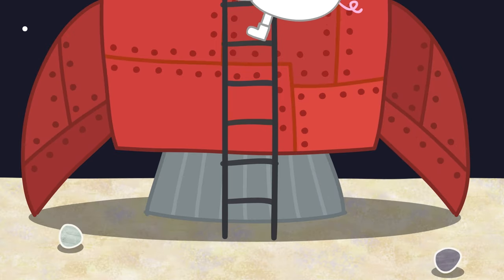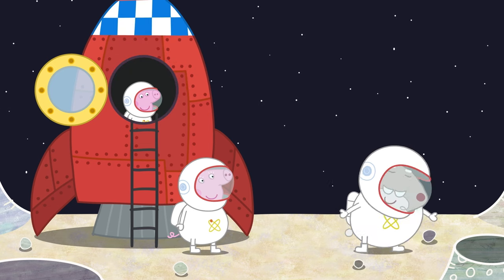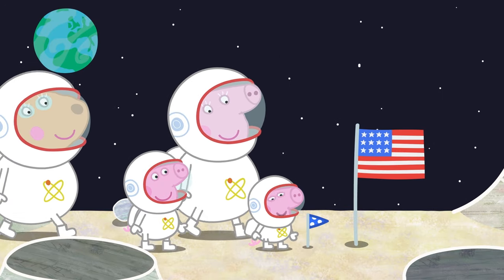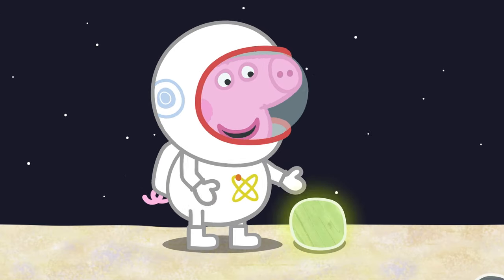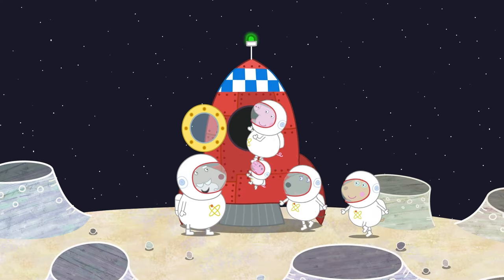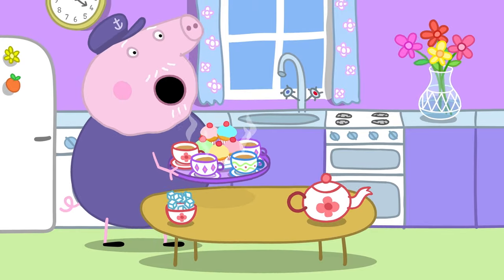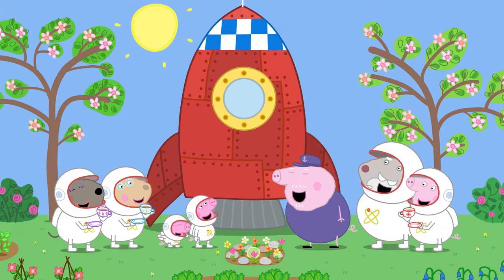I wonder what it's like on the moon. You can jump very high on the moon. Well done, George. A flag to show that you were here. A space rock — let's take it home with us. Time to go. And back home safely. That was an adventure!